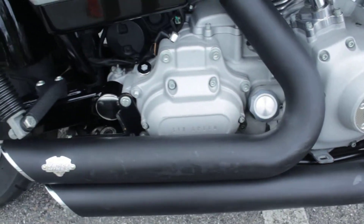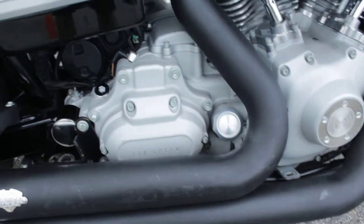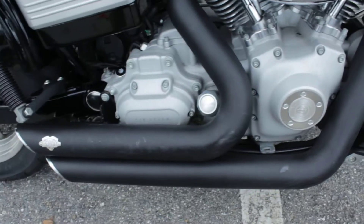It's a 96 cubic inch, 6-speed transmission. It's got Vance & Hines short shots on it.